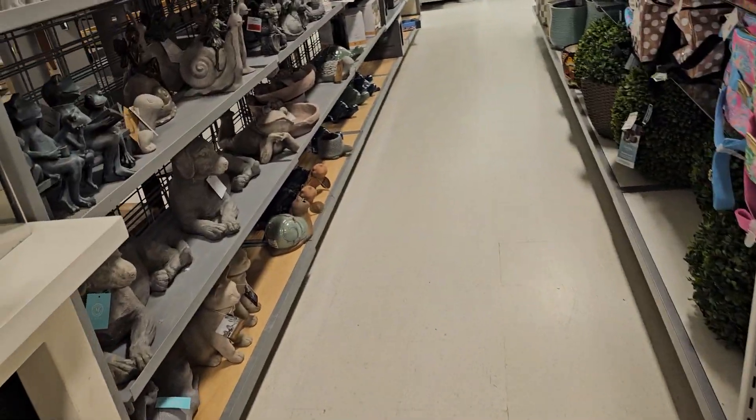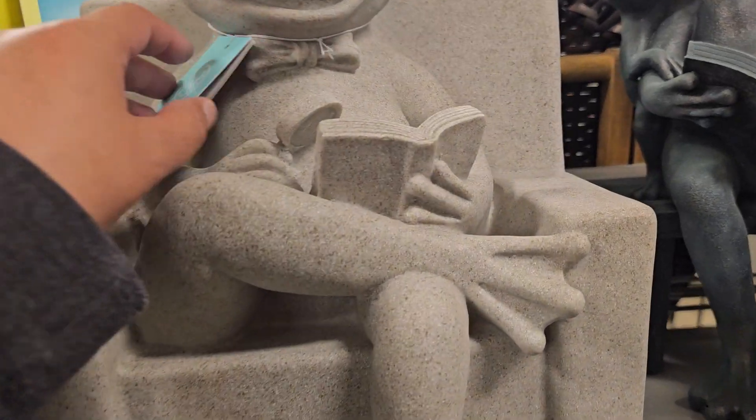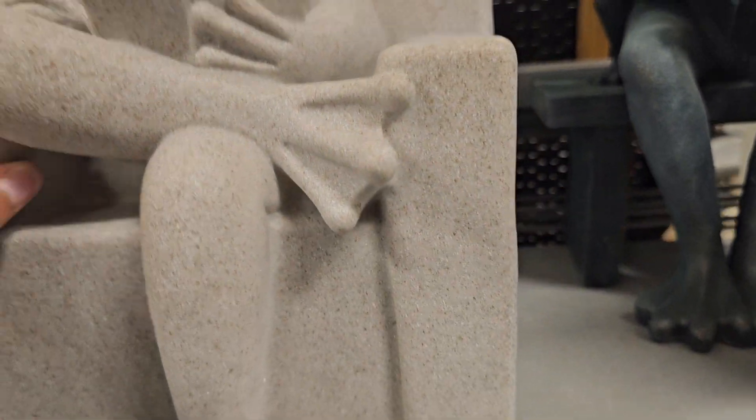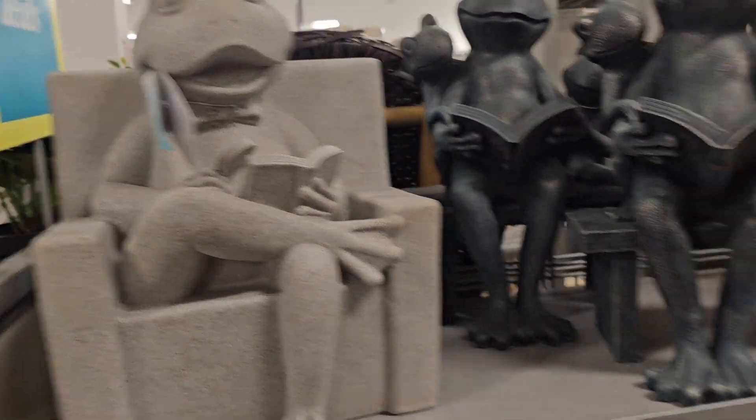Let's see what they have in here. Oh my gosh, look at how cute he is. Let's see — I'm not even going to try, this thing is so heavy. So that one's really cute.